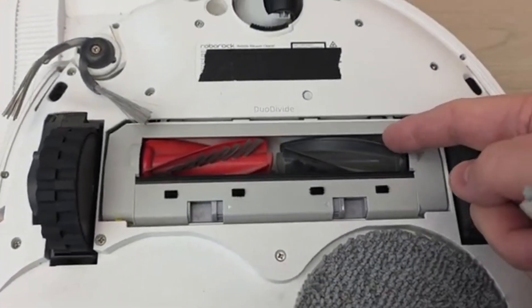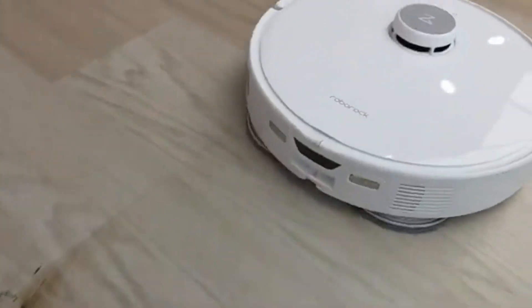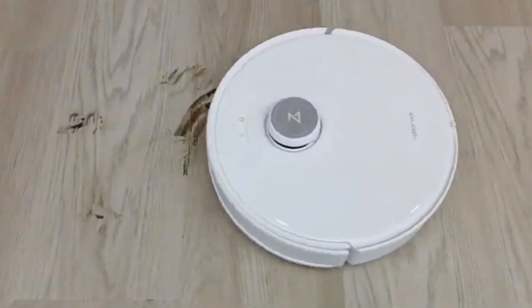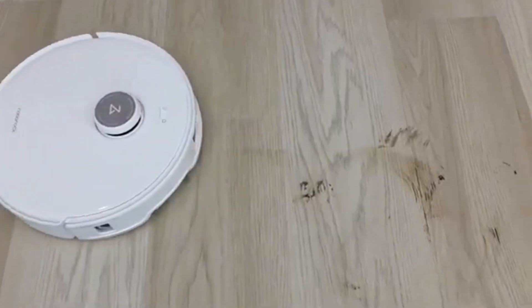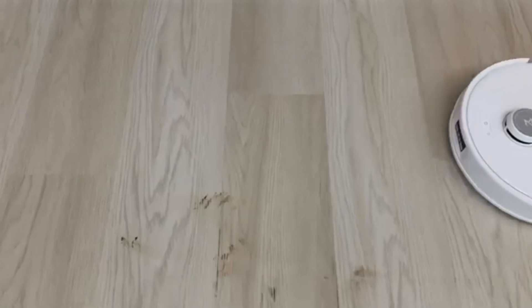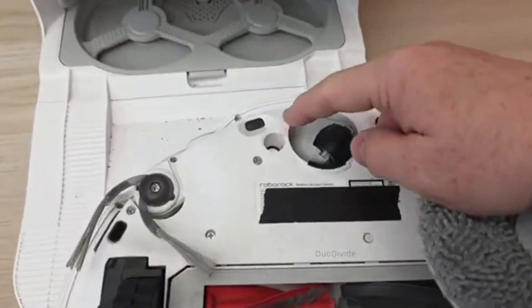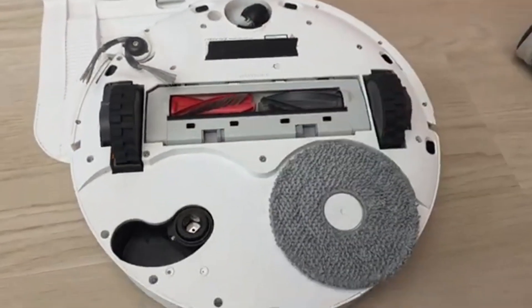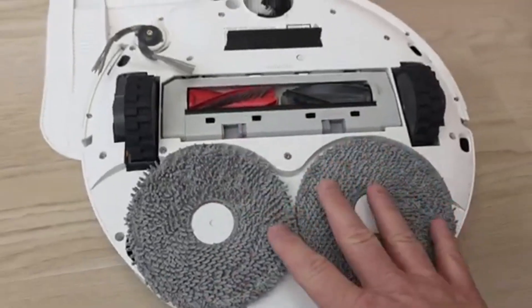With LiDAR precision navigation, it moves through your space efficiently, avoiding obstacles while remembering your home's layout for a more optimized cleaning routine every time. What truly sets the Crivo Edge apart is its edge-to-edge cleaning system — an innovative feature that eliminates the common issue of dirt accumulating along walls and in corners. Most robot vacuums struggle to clean baseboards properly, but Roborock's unique corner-friendly design ensures no debris is left behind.